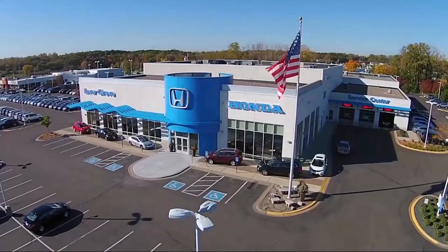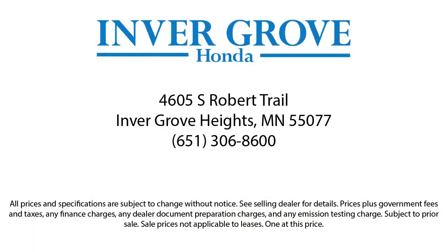For more information, visit our website at www.invergrove.com.